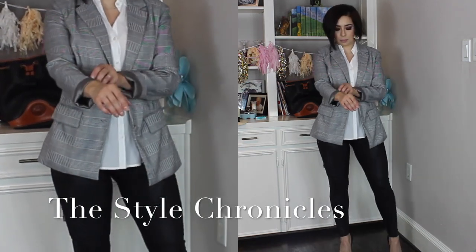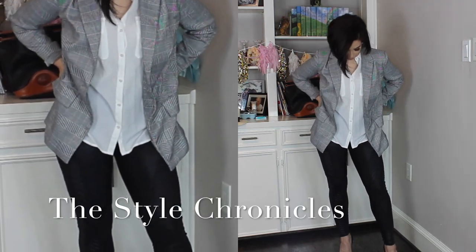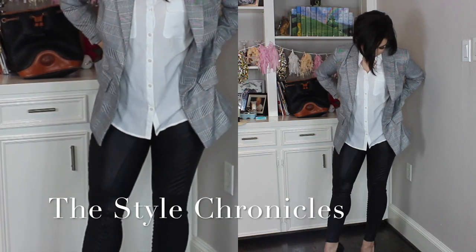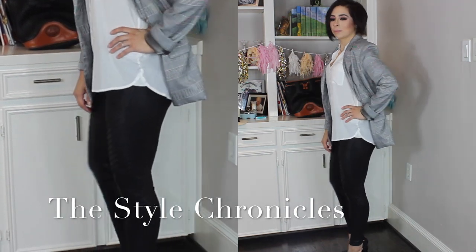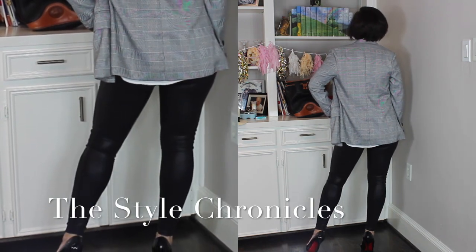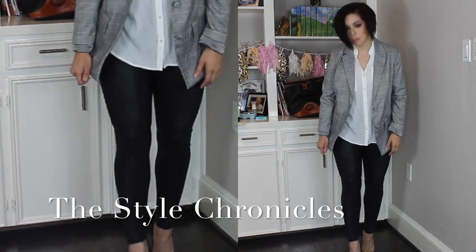For me, a button-down is just a classic basis for a lot of my looks — basic pieces that you can add interest to with a blazer. Blazers add structure and coverage to an outfit. If you want to wear a basic shirt with basic leggings, throwing on a blazer just dresses it up — it adds a little something extra and elevates the entire look.